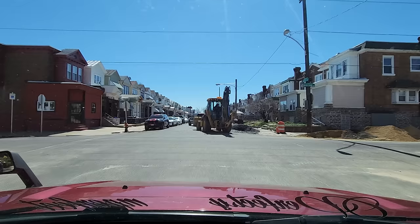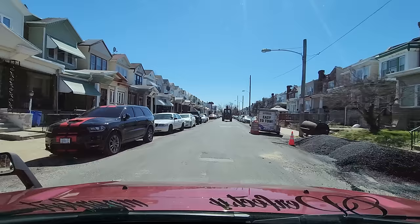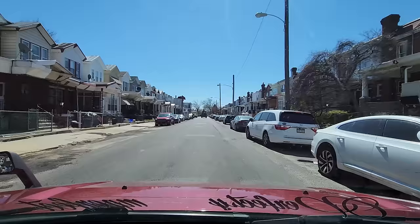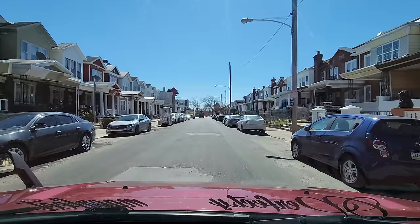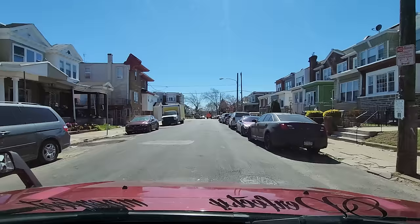We're at 8th and Ruscombe. Looks like this gentleman is doing some asphalt work. On the right-hand side, there's a giant pile of what looks to be raw asphalt — that's what they use to patch holes. Some of these properties chose to keep the grass lawn; others cemented it off. The ones on the right-hand side have larger lawns, about eight feet. The ones on my left, their lawns are about three feet in length.